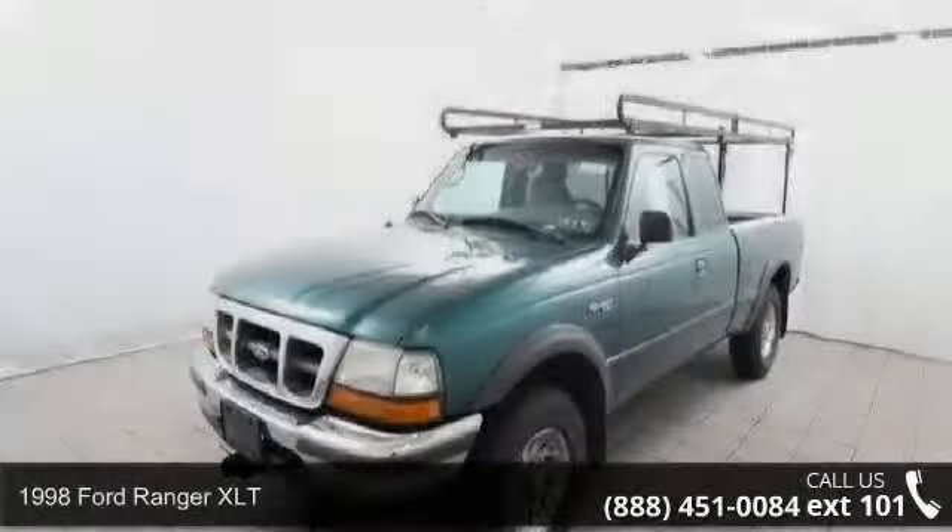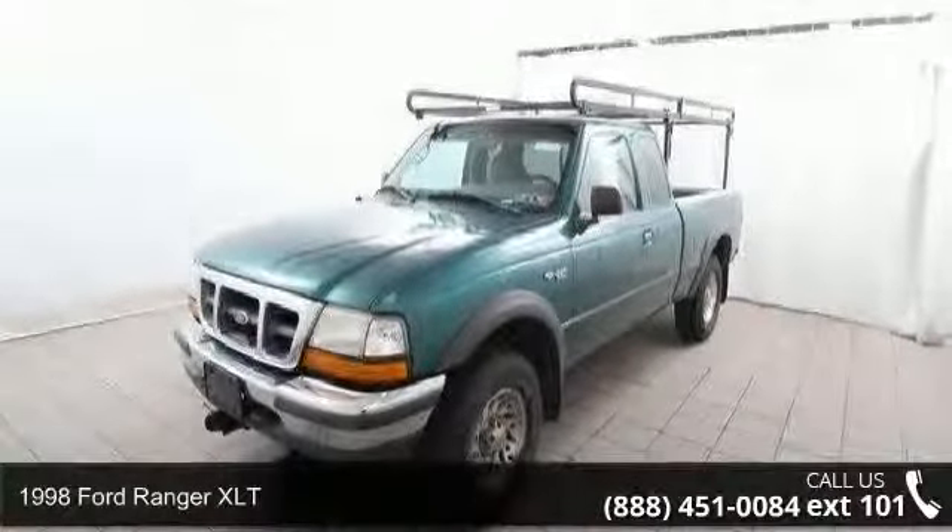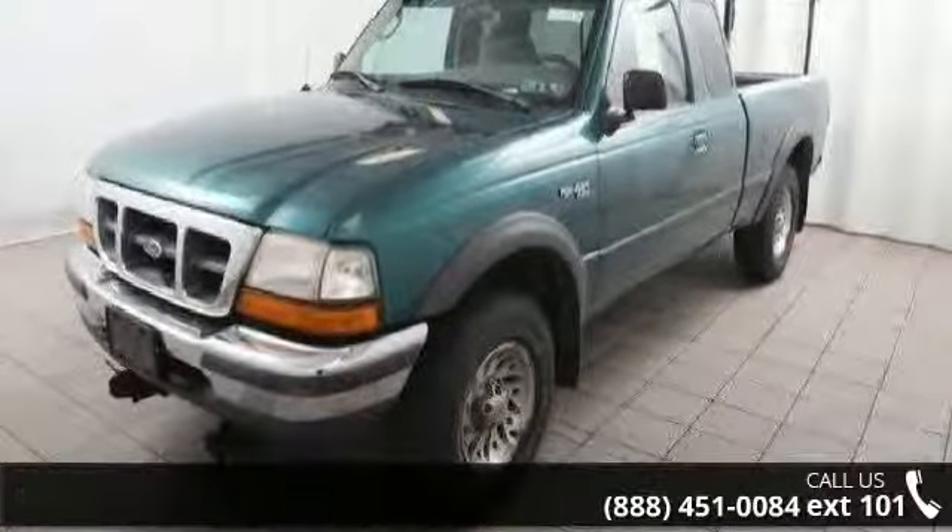Presenting the 1998 Ford Ranger XLT. If you are looking for an automobile with great features, look no further.